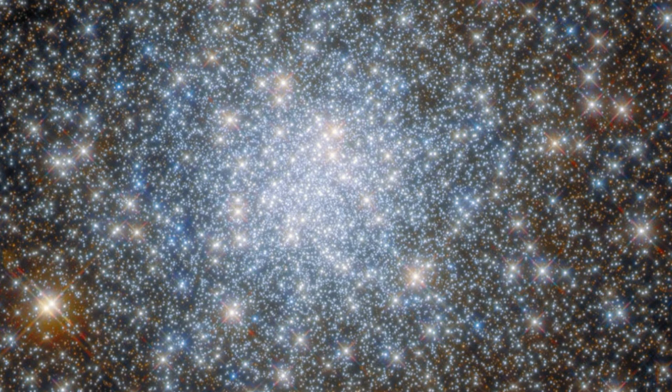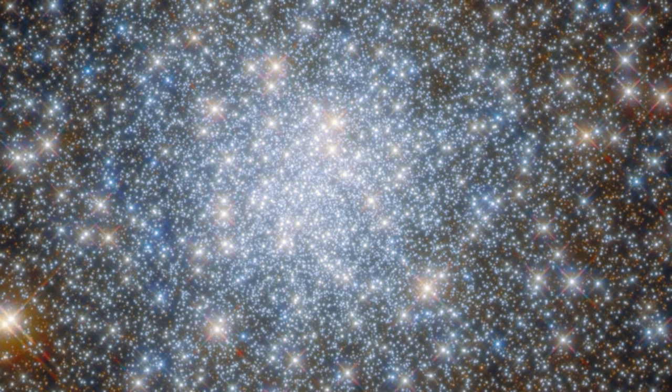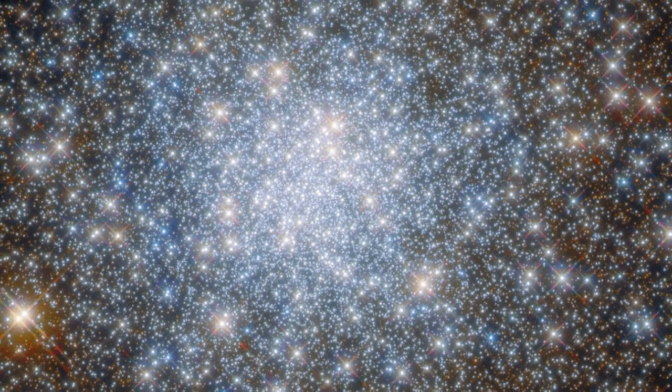As such, Hubble has been instrumental in globular cluster research, and it continues to make new discoveries regularly. While Hubble is already more than 30 years old, the telescope still has quite a bit of life left in it, and scientists will continue to use it in conjunction with the James Webb Telescope to answer the biggest questions about the cosmos.